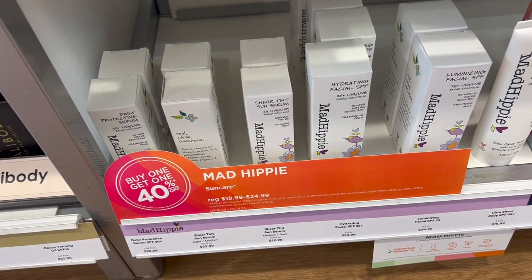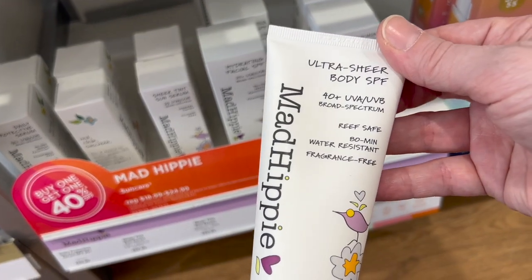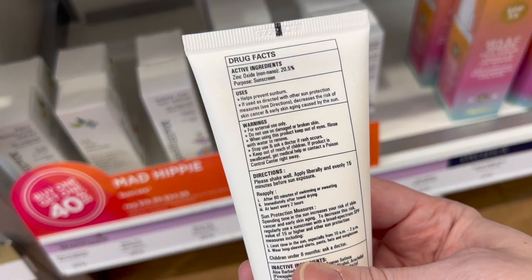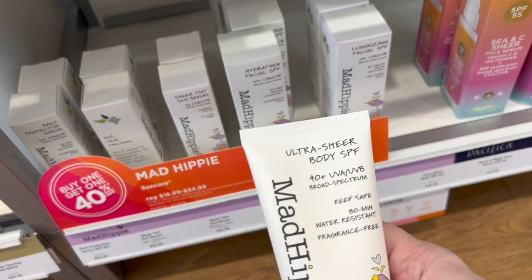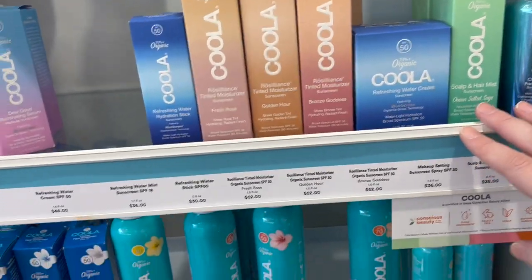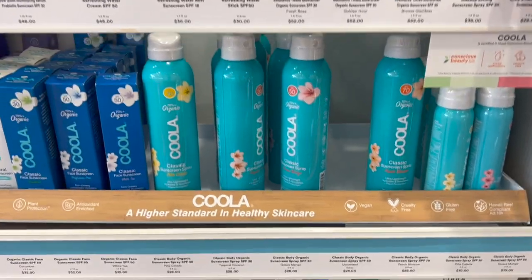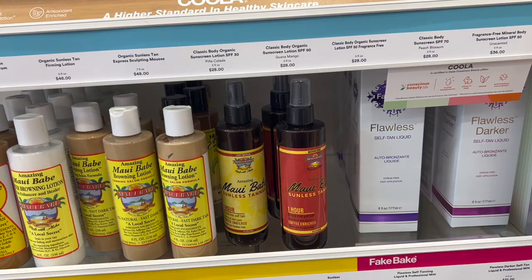Mad Hippie — I still have yet to try their sunscreens. They had a fragrance-free body lotion here that I was so interested in. I love their vitamin C moisturizer. Ulta has a very nice selection — so many spray sunscreens, mineral and chemical. I don't know what the tan lotions are though.